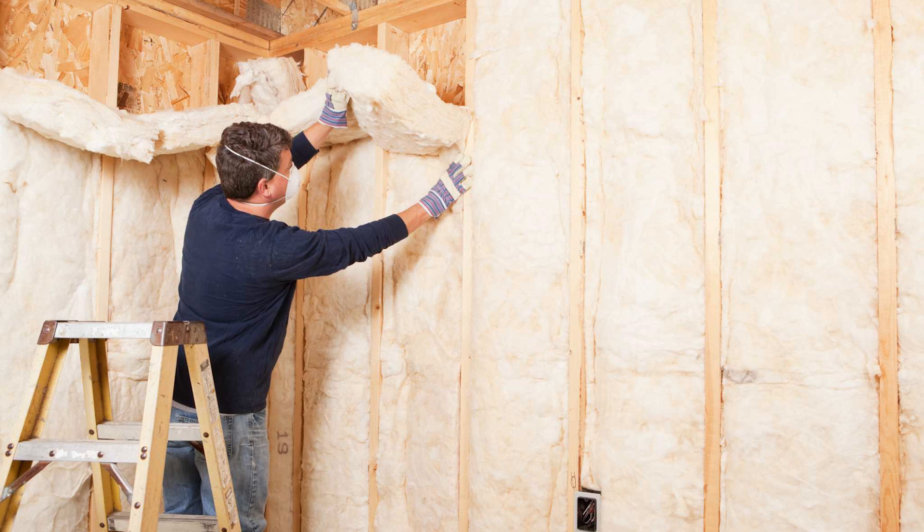A wall assembly usually is wood studs in residential construction, sometimes other materials like metal studs or concrete, but wood studs infilled with batt insulation. That batt insulation has an R-value of anywhere from R10 to R13, all the way up to R21 or R29.